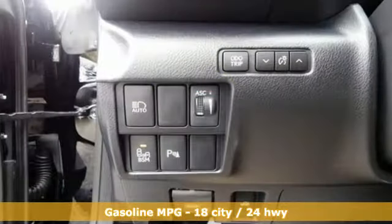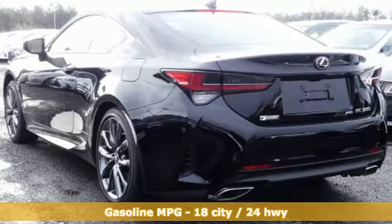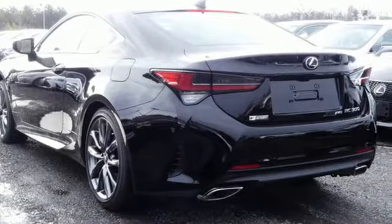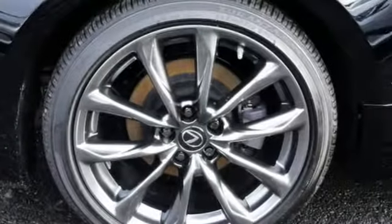And it comes with all the amenities you need: V6 engine, gas pressurized shocks, automatic transmission, aluminum wheels, streaming audio, Wi-Fi hotspot, dual zone climate control.